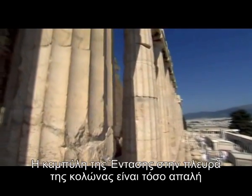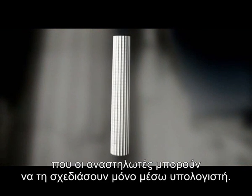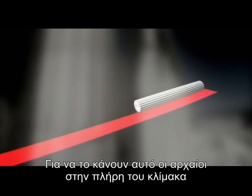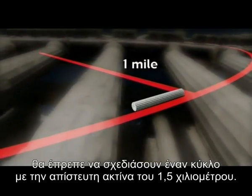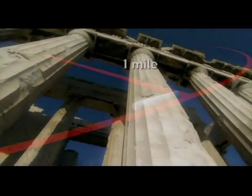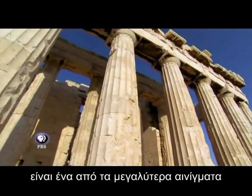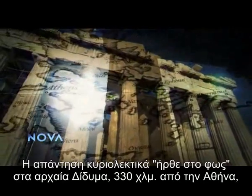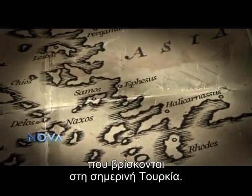The entasis curve on the side of the column is so subtle and so slight that restorers can only draw it by computer. For the ancients to have drawn it at full scale, they would have had to set their compass at an impossible radius of nearly a mile. How they constructed the curved columns was one of the last great riddles left by the ancient Greek temple builders. The answer literally came to light at Didyma, 200 miles from Athens in what is today Turkey.